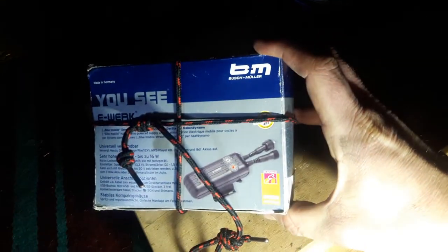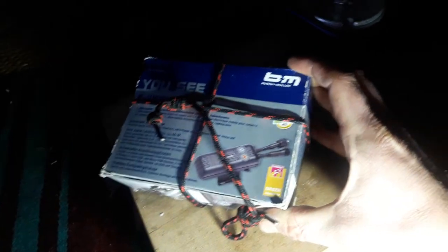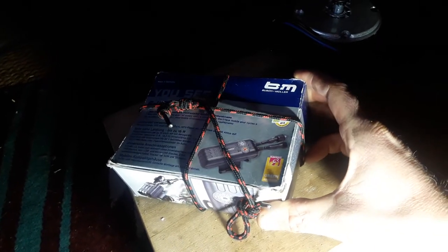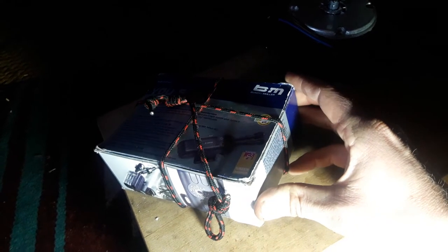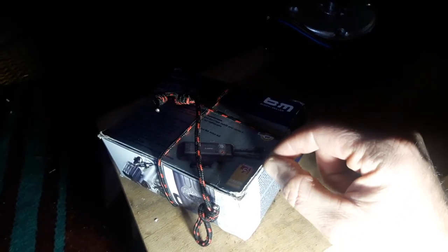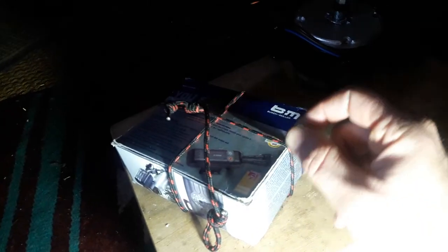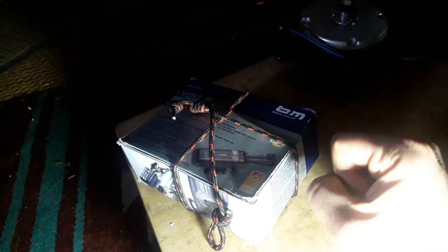Here's another item — a rim dynamo I once installed on my bike as a Christmas present to myself. I wasn't satisfied mainly because I couldn't figure out how to put a switch between the light output and the USB charger output.